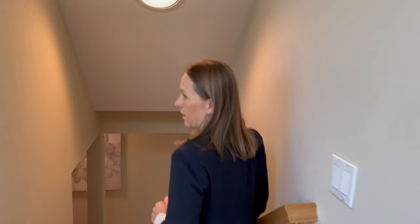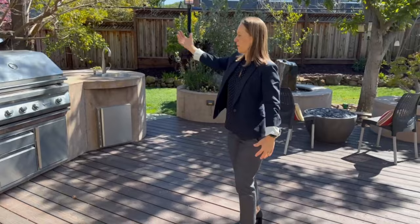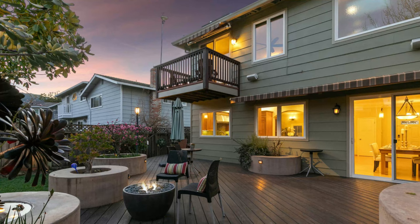The backyard has a built-in barbecue and a sink, with really beautiful custom planter spaces. Step outside off the dining space into the beautiful backyard — you also have access from the family room below. Look at this beautiful low-maintenance composite deck with the built-in barbecue and sink. This mulberry tree is popping its leaves right now and will provide tons of summer shade. There's also a retractable shade with remote control.